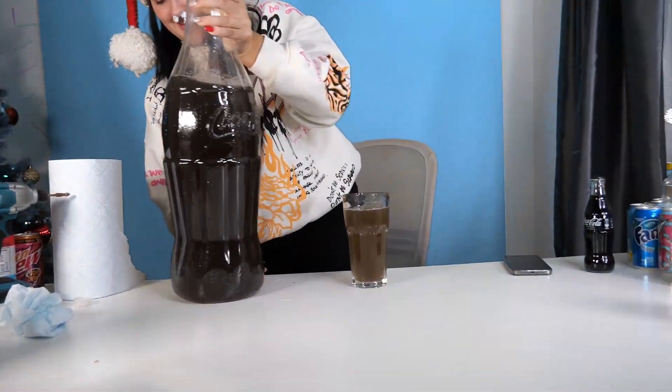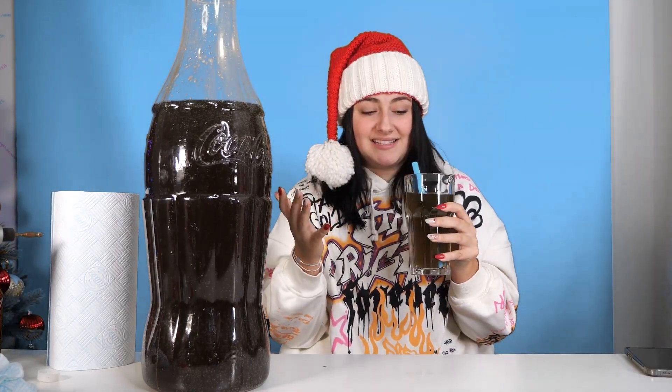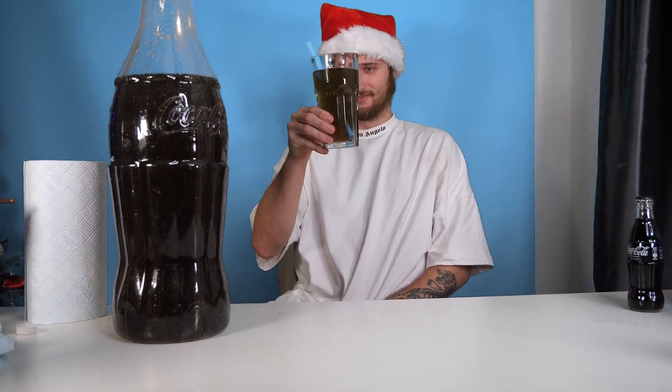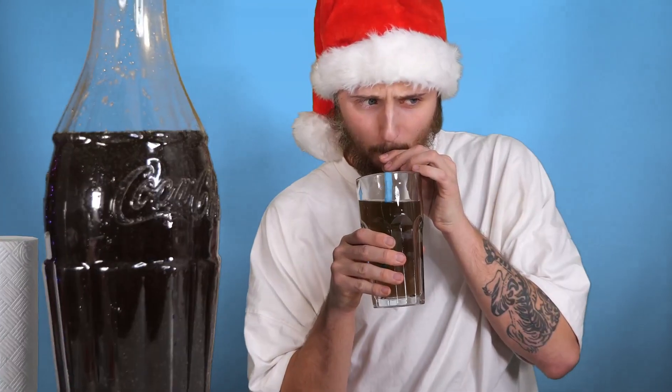Now for the moment of truth. Oh my God, no way - that is so good! Is it actually? I'm going to give that a 9.2 out of 10. What does it taste like? I don't know, like the most exotic flavor you will ever taste - it's so good, it's amazing! Jake, now you have to try this. It's your turn to try the giant Coca-Cola. This looks like drain water. It's not actually that bad. Shawnee, I think you've just invented the world's best drink. It's amazing, ain't it?